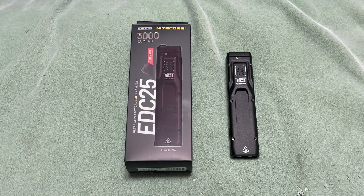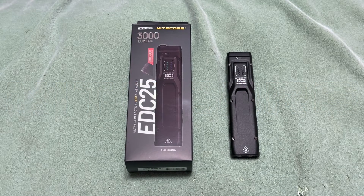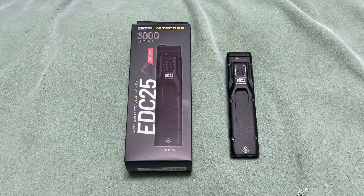Hello guys, Carolina EDC here with another video. Today we have a product from Nitecore. Nitecore has been around for a long time and this is my first time trying some of their products in a while. I had one of their flashlights several years ago. They have some pretty cool flashlights for EDC carry, camping, outdoors, tactical use — all types. Today in the title you can see we have the EDC 25, the ultra slim tactical EDC flashlight.